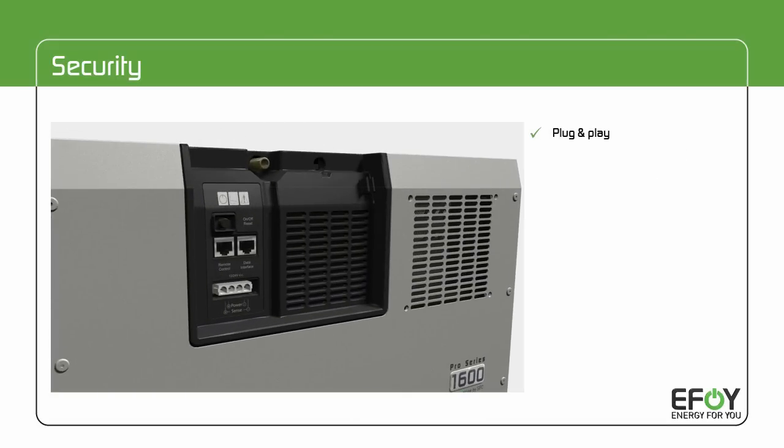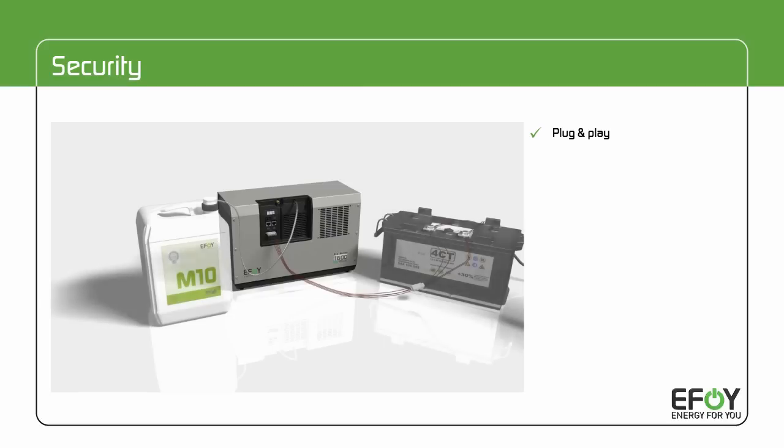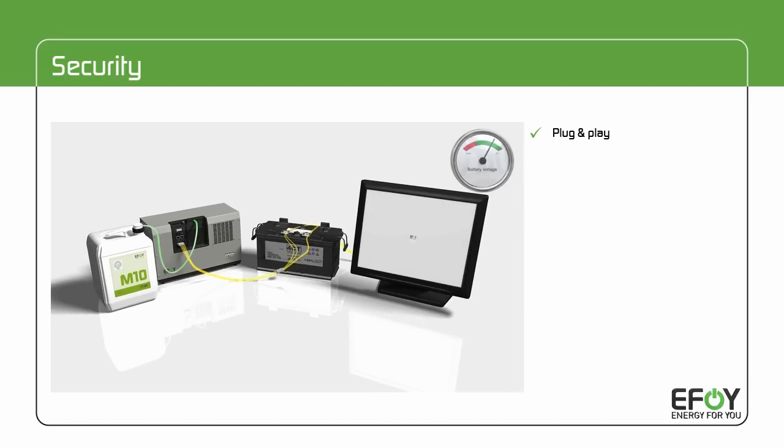The function principle is easy. The eFoy Pro is always hybridized with the battery that operates the off-grid systems. By means of its integrated charge control, the fuel cell continuously monitors the battery's charge state. Once this drops below a predefined charge level, the eFoy Pro automatically starts operation and recharges the battery. Once the battery is full, the eFoy Pro returns to standby mode — just as automatically.